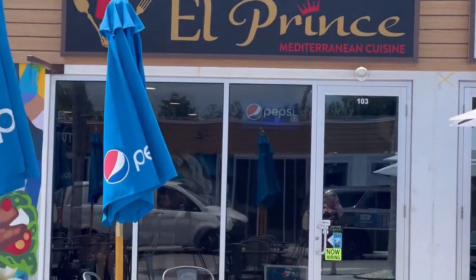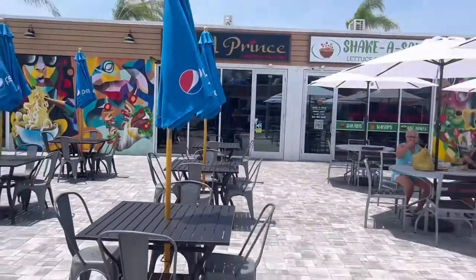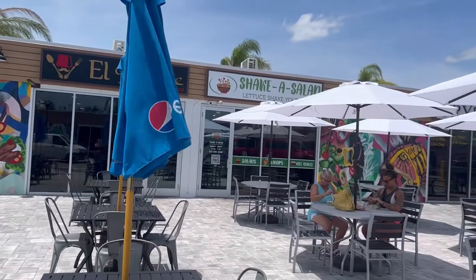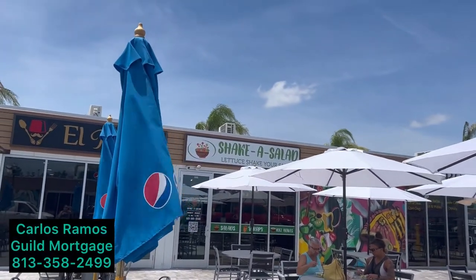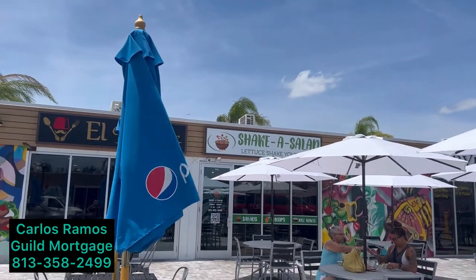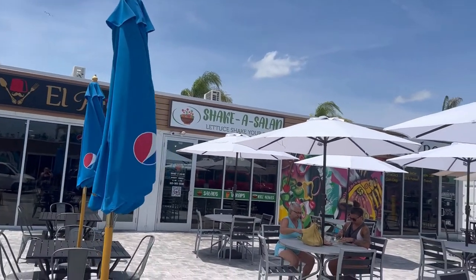El Prince Mediterranean Cuisine. And then here's where I just got done having lunch with my friend Carlos Ramos, who is a local lender here in Wesley Chapel. We went to Shake a Salad, and that was delicious.